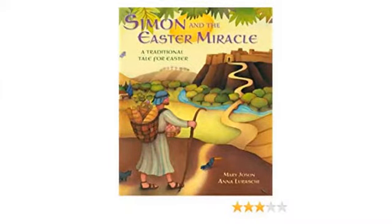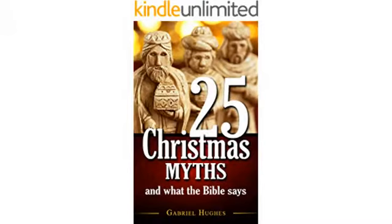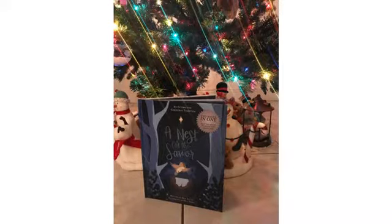I love that this is a two-in-one book. One side of the book is a beautiful full story with great illustrations. The other side includes step-by-step instructions for creating and preparing a nest for the Savior, which you and your children can build and participate in creating together.